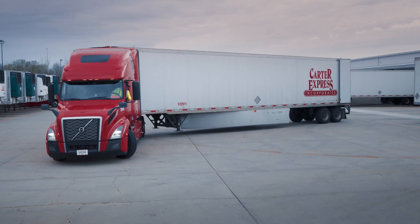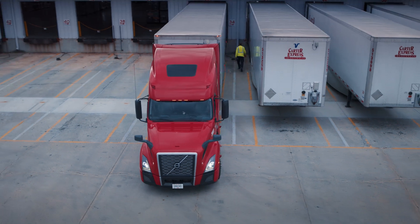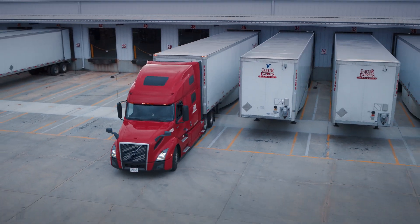Carter Express embraced this in 2015 when that first inception was brought to us. We worked with Volvo hand-in-hand to make some fine adjustments to it, and since then we have purchased only lift axle trucks from Volvo.